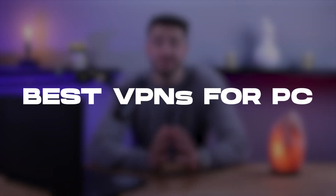Hello and welcome back everyone. Today I will look at some of the best VPNs for PC.